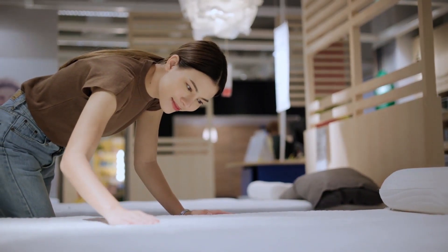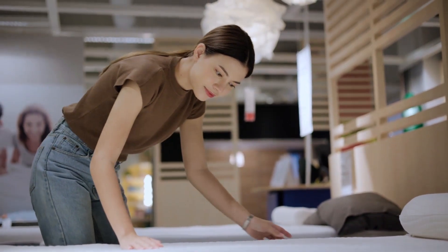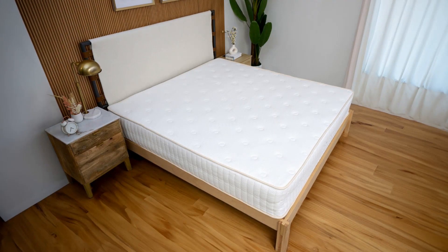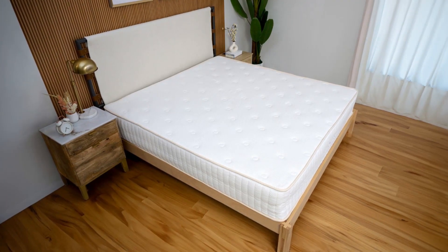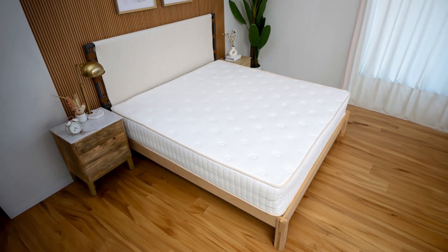You'll find not one, not two, but three unique twin mattresses at Turmery. Let's take a look. The twin organic latex mattress is up first, with its all-foam design and plush organic cotton cover. It's perfect for stability and soft plushness beneath you.